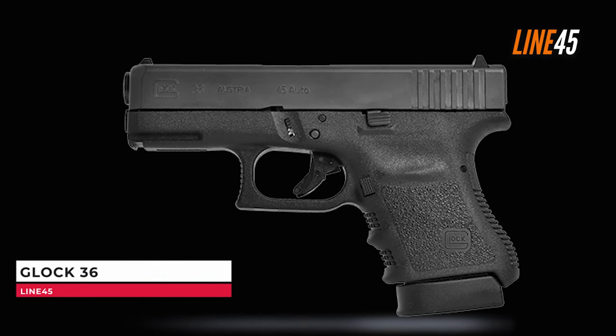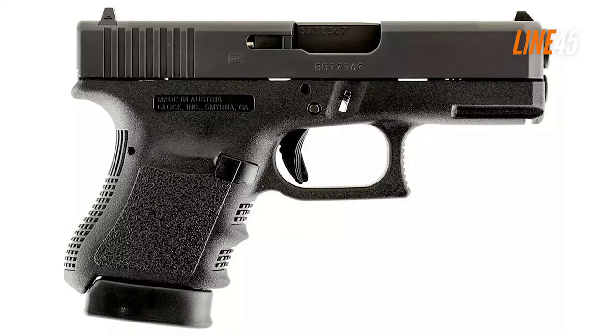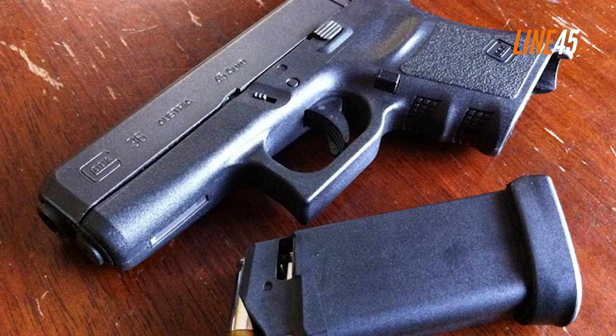When it comes to .45 ACPs, subcompacts aren't really the limelight of the conversation. However, recent developments proved that these subcompact pistols could actually deliver. A good example of these pistols is the Glock G36.